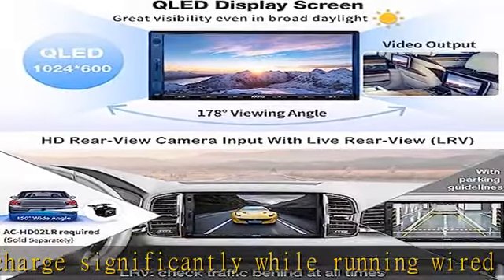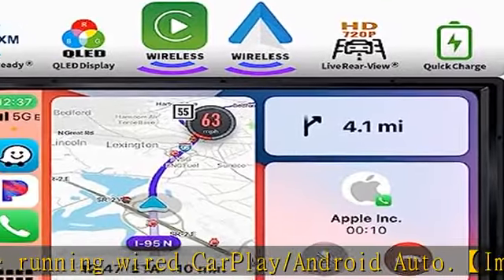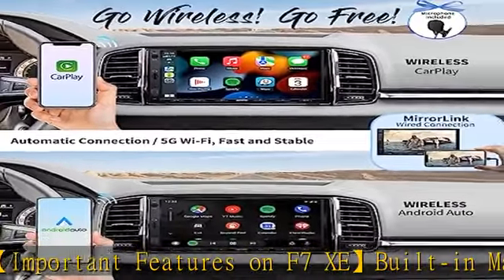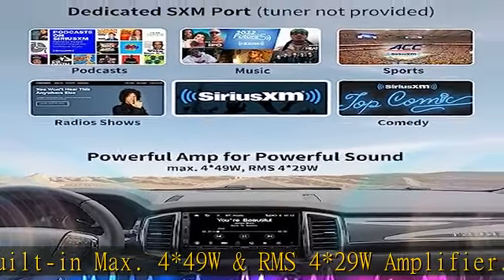Inputs and outputs include HD 720p front camera and rear camera inputs; other car stereo brands can only connect to cameras of 480–600 lines. The Live Rear View (LRV) function allows you to access the rear view even while the car is moving ahead — the ATOTO AC HD 02LR camera is required.